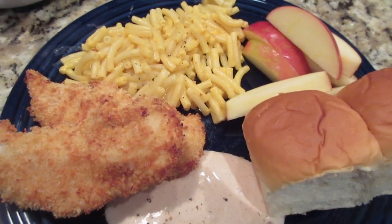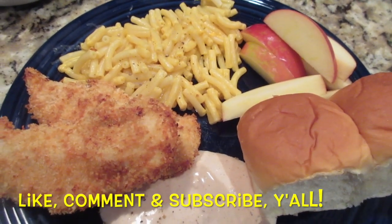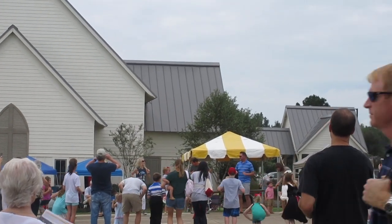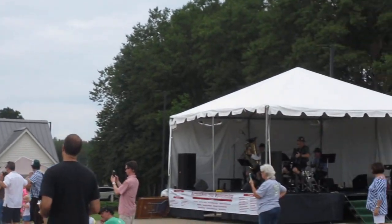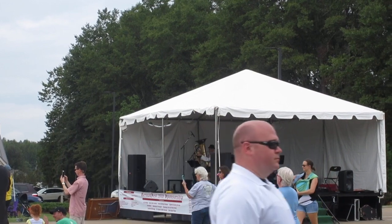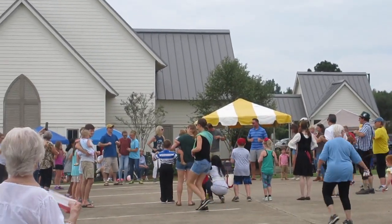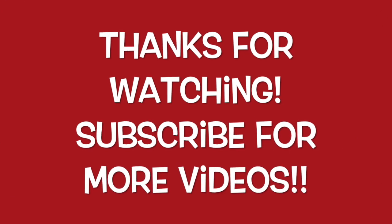So that wraps up another week of what's for dinner. Thanks so much for stopping by our channel, Let's Cook Y'all. If you haven't hit that subscribe button, I hope you'll consider it — and like and comment. Everyone have a wonderful and blessed day!